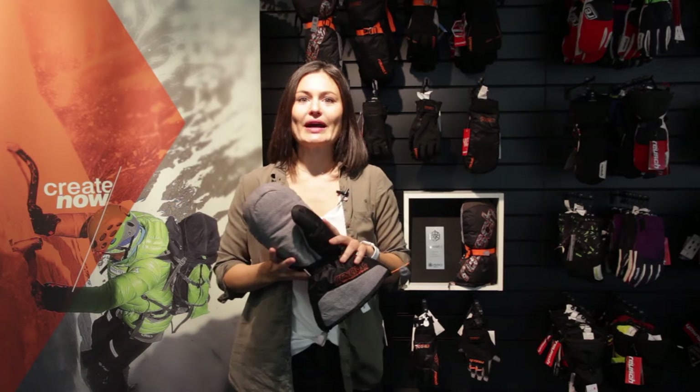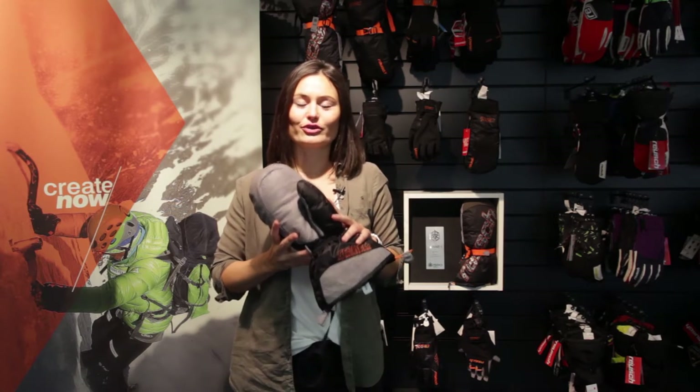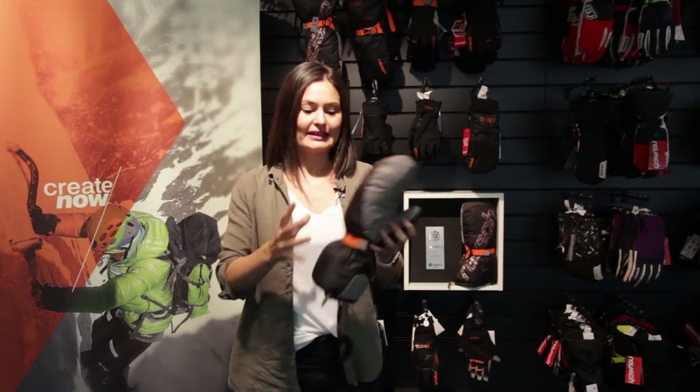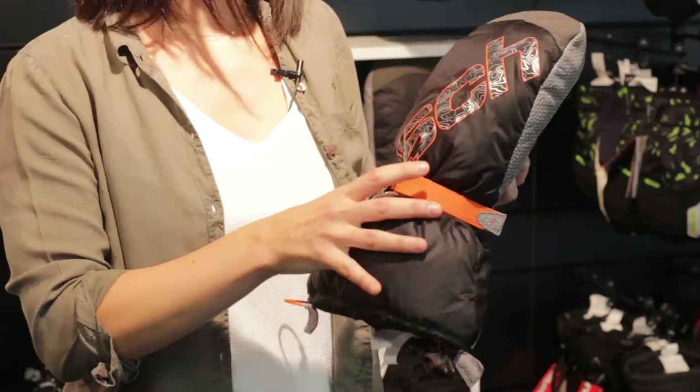the first woman who climbed all 14 8000ers without additional oxygen, so she could give very valuable input to develop this glove.